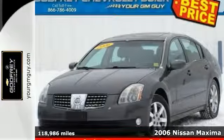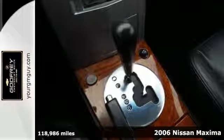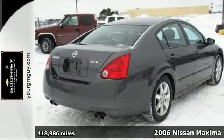It's a 2006 Nissan Maxima. Standard safety features include an anti-theft system, multiple airbags, four-wheel anti-lock brakes, and a lighted entry system.